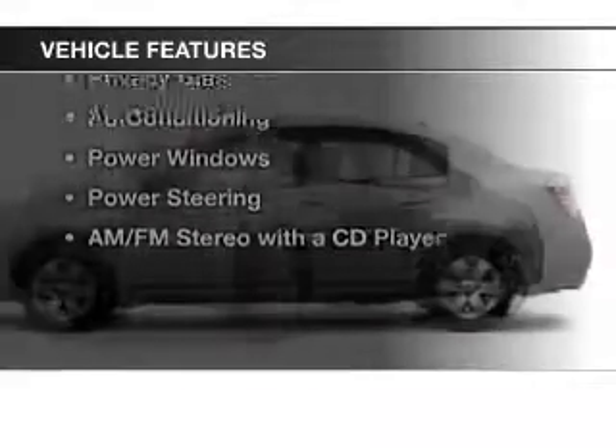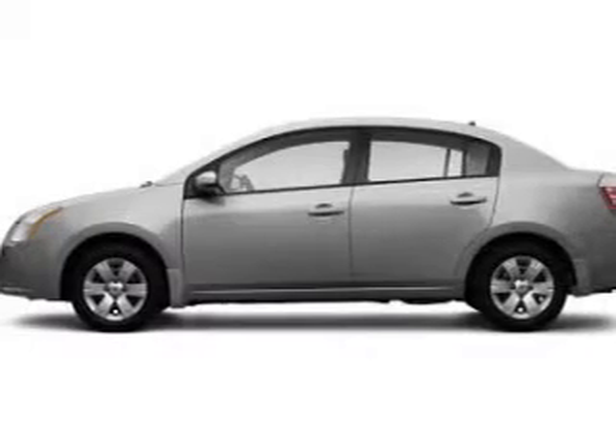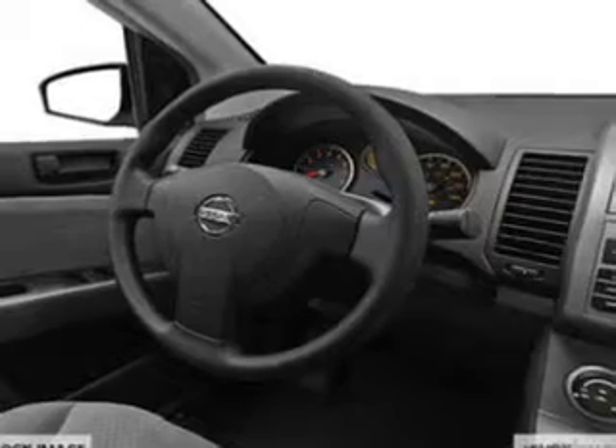The features include digital audio input, an adjustable tilt steering wheel, split rear seats, privacy glass, and air conditioning.